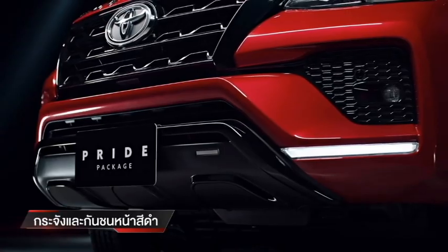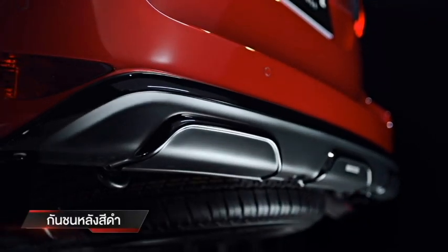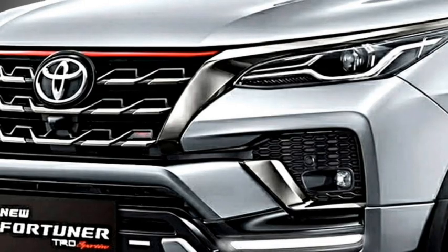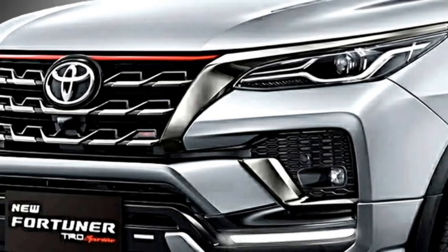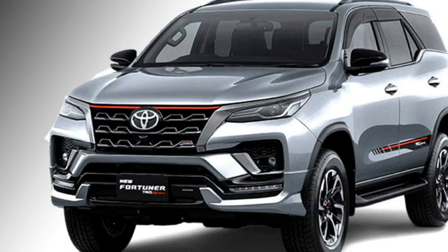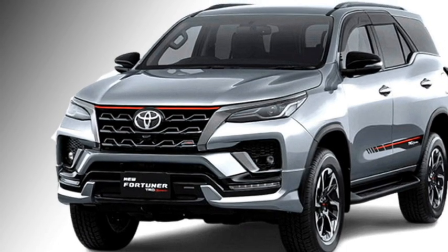In terms of exterior design, the SUV will get a number of changes which will give it a sportier and more aggressive look. Upfront, it will get sleek projector headlights along with LED daytime running lights, a new front grille with chrome inserts, sleek black air inlets, and an updated front bumper with bumper-mounted LED fog lights housing and black cladding.